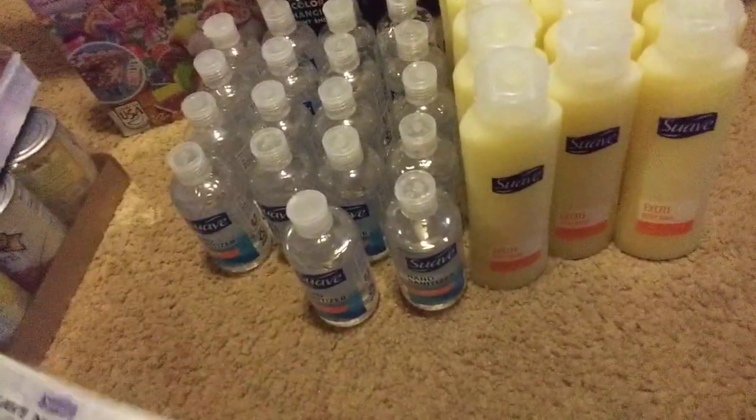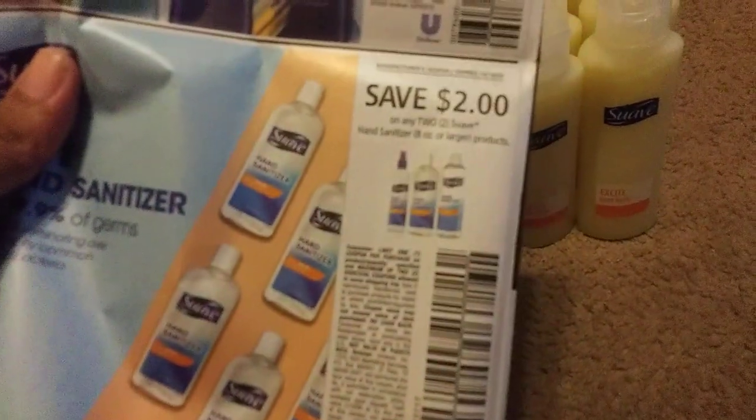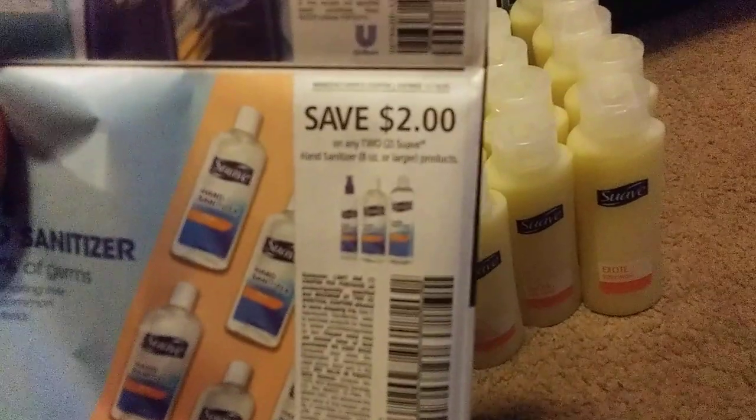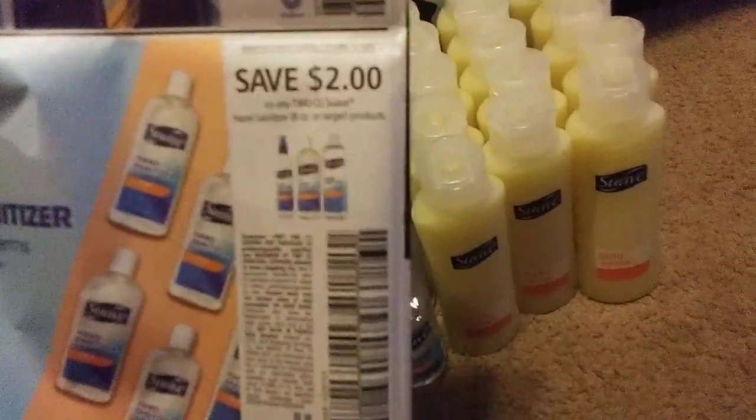Get two of these — they're a dollar each, two for two dollars — and we have a two-off-two coupon that expires today. It's two dollars off two, and it makes these absolutely free at Walmart.